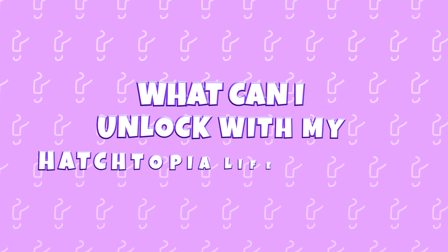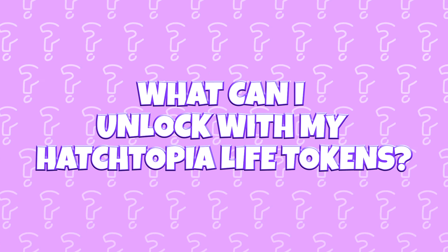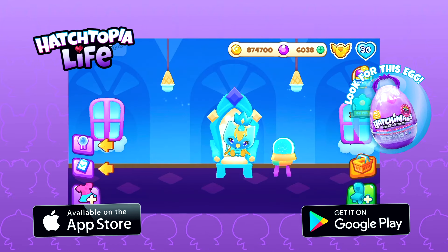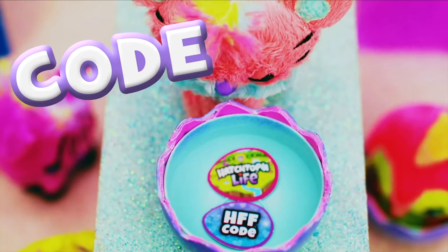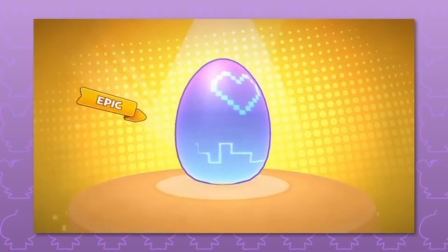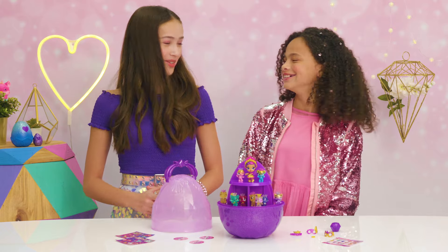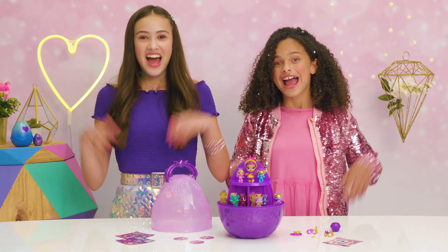What can I unlock with my Hatchtopia Life tokens? I can't tell you all the juicy details, but you can use your tokens to hatch an exclusive Hatchimal in the app. Did you know every real-life Hatchtopia Life Hatchimal comes with a special code that unlocks a Hatchimal in the app? Into it. We've had mega fun hatching into Mega Secret Surprise with you guys. What's your favorite thing inside? Let us know in the comments. Remember, this egg is only in stores for a limited time, so get hatching. Hatcha later!